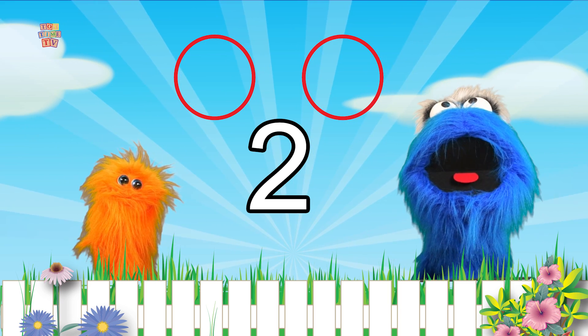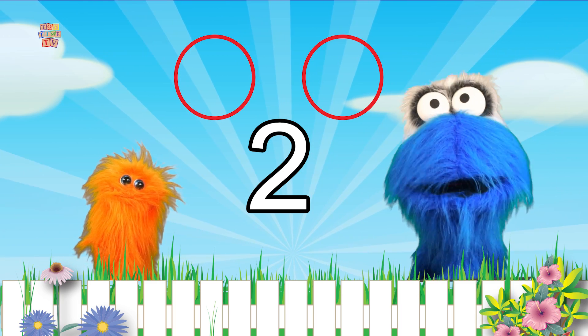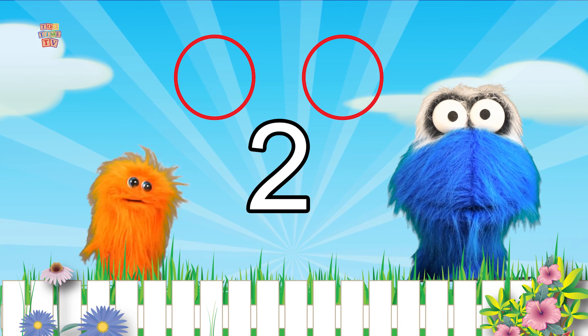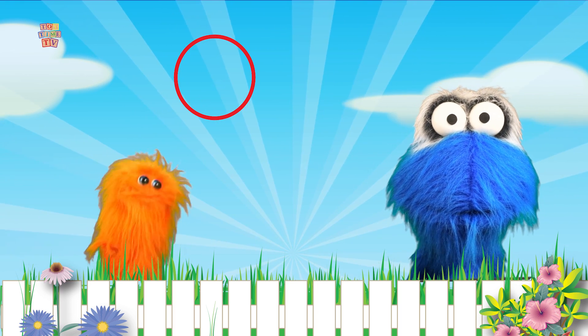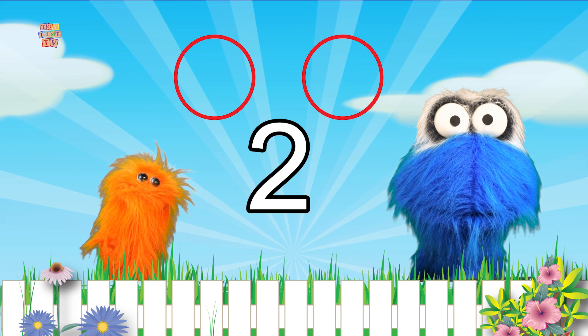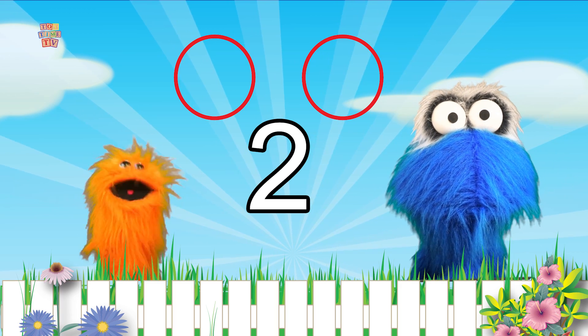Wow! Did you learn to count to two too? They did! You guys are awesome! Why don't you try it one more time? Here we go! One... I think they did it! They did! They said two!